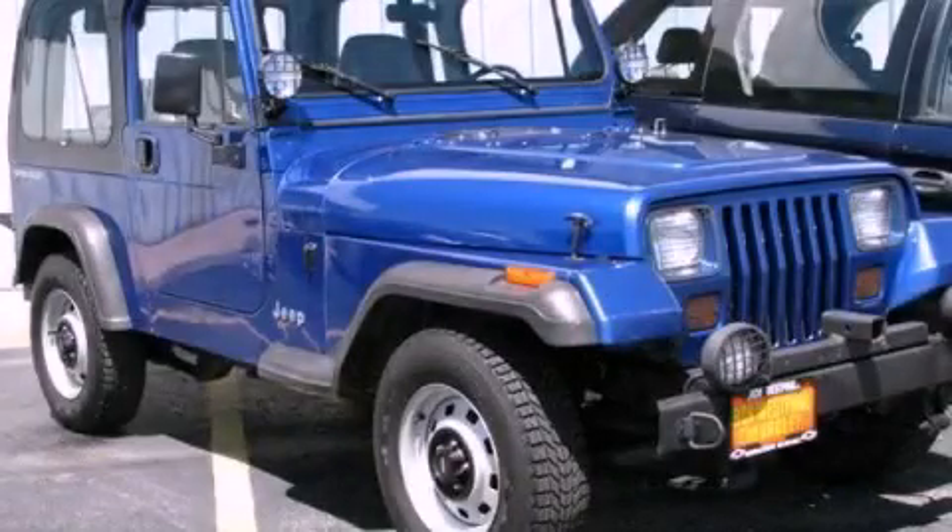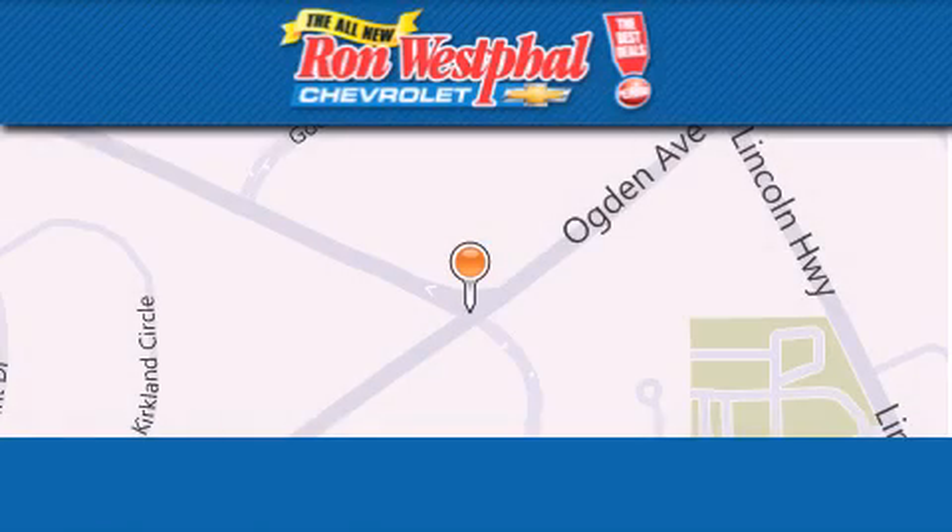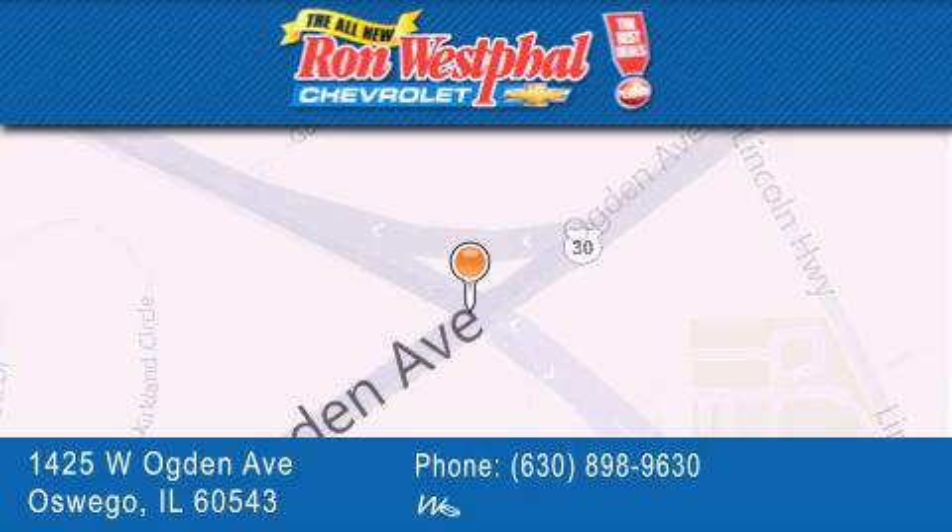Contact us today and schedule your opportunity to see this vehicle in person. Thank you for considering Ron Westfall Chevrolet for your next vehicle purchase. If you have any questions, please visit our website,